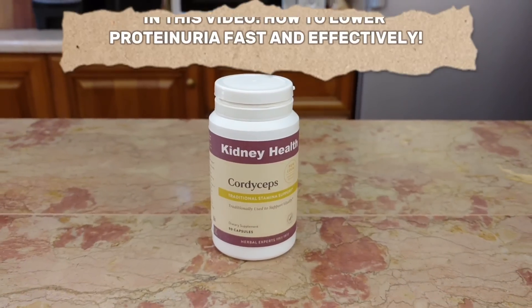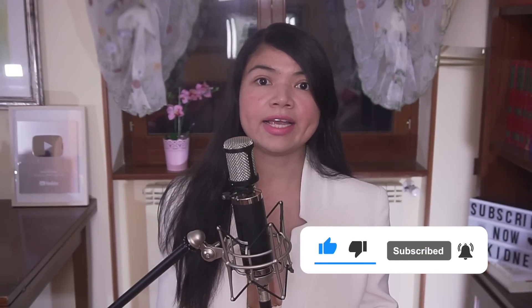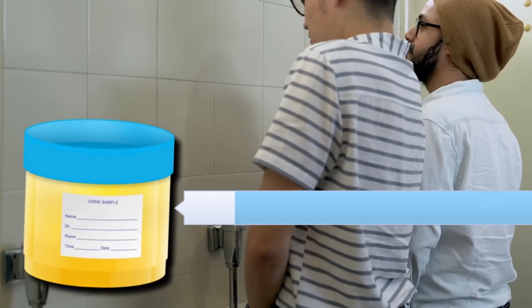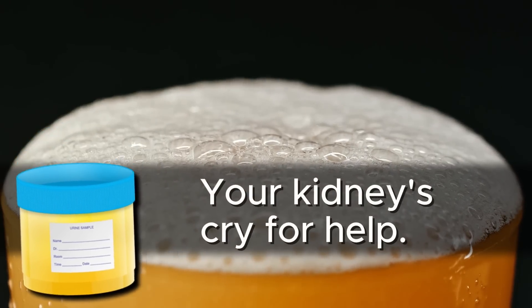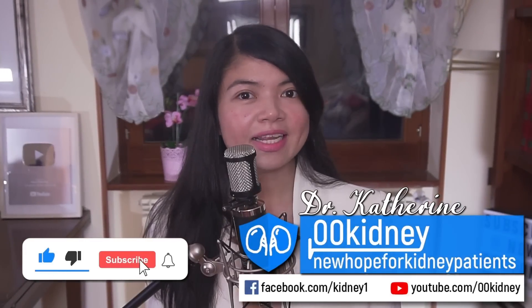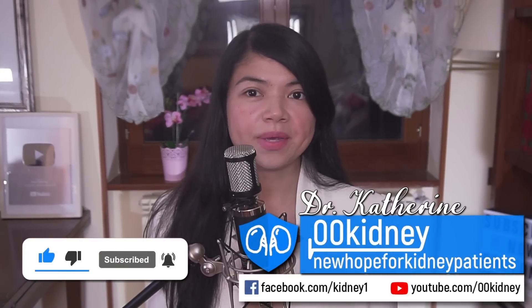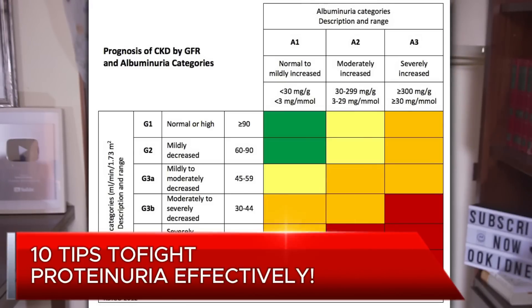Here's the deal: in some cases the line between ending up on dialysis and reversing kidney disease is thinner than a supermodel on a juice-only diet. The crucial factor? Proteinuria — or as I like to call it, your kidney's cry for help. I'm Katrin, a doctor in natural medicine, and I've been helping kidney disease patients for more than a decade. Here are 10 tips that will help you keep this nasty little marker under control.